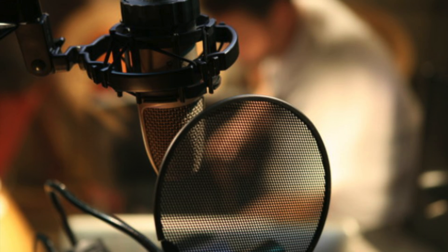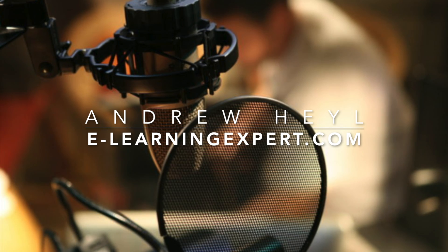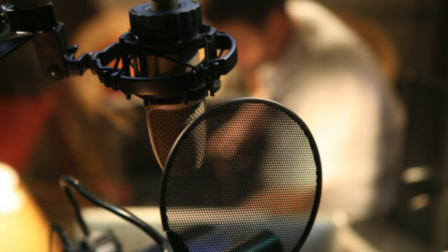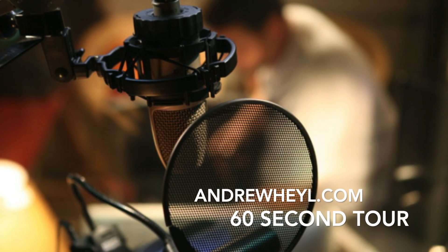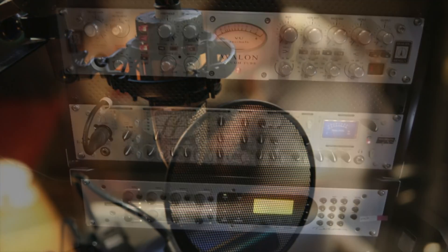Hey there, thanks for stopping by for a 60-second tour of my studio. Now a lot of this stuff, it's not going to mean much to you. All you really need to know is that it's set up and designed to sound highly professional and allow me to work within today's demanding time crunches and offer my clients as many connectivity options as possible.